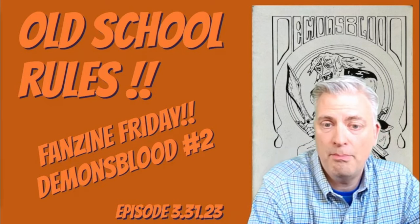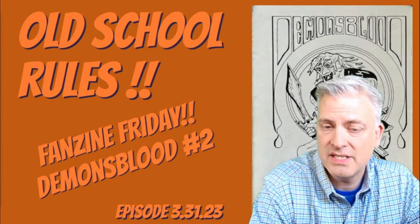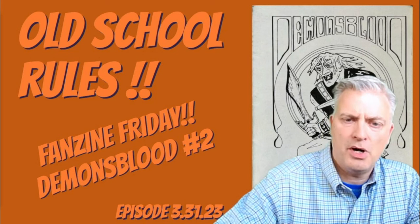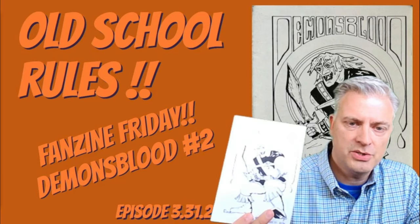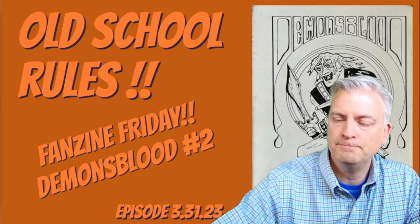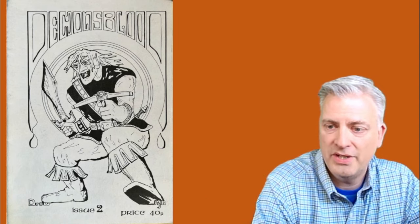We are back again today taking a look at this fanzine called Demon's Blood, which starts in 1979 and comes to us from the United Kingdom. Brian Dalton is the editor responsible for this. This one is the size we're used to — it's heavy stock cover, pages folded in half with staples. The artwork starts with the cover, done by Paul Blackwell, who does most of the illustrations in this issue. The cover art piece has the word 'drow' at the bottom, so that tells us what he was intending this to be.